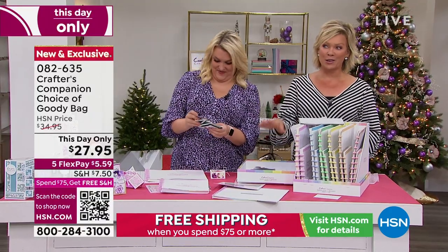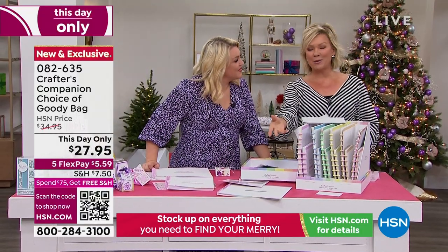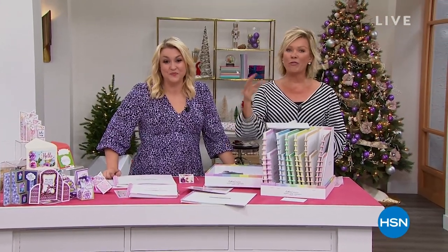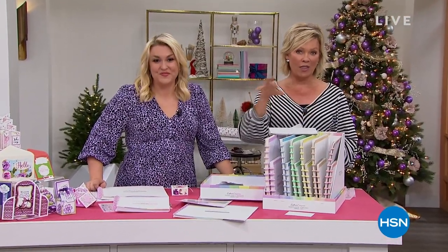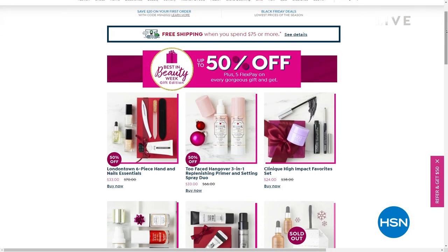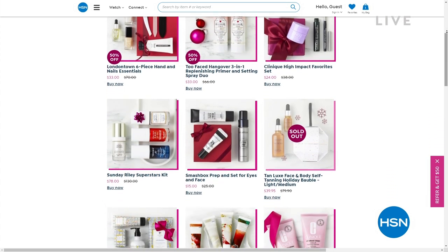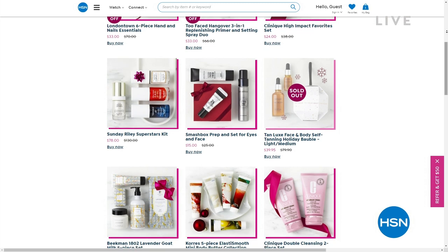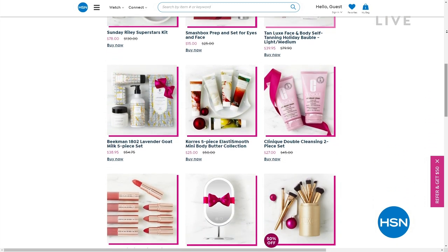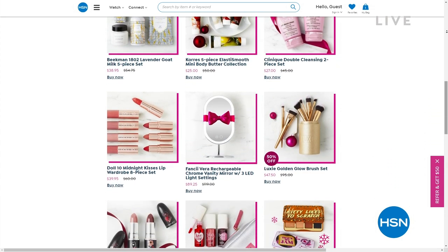We've got more to share from Crafters Companion, but there's also the best in beauty — we've got incredible beauty brands here at HSN. Things you can get up to 50% off with free shipping, so check out hsn.com. Major beauty brands from Too Faced to Benefit, beautiful nail lacquer brands from London Town and others. Tan Luxe, Kerez, Beekman, Longcomb — check it all out.